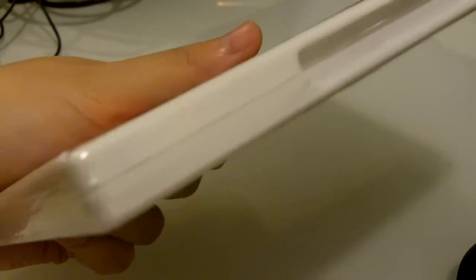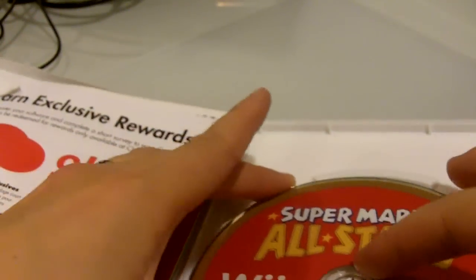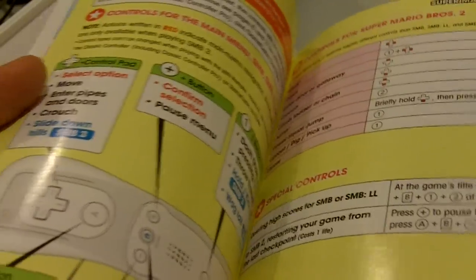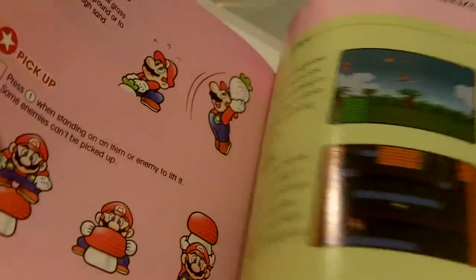And here's the game. Here's the disc. And you've got the manual. So that's pretty much it. Thanks for watching my unboxing. See you next time.